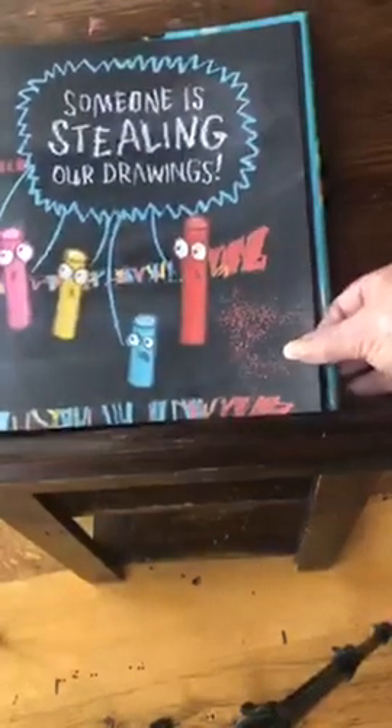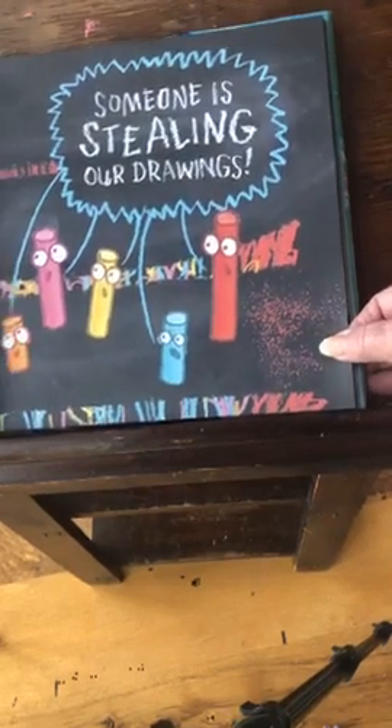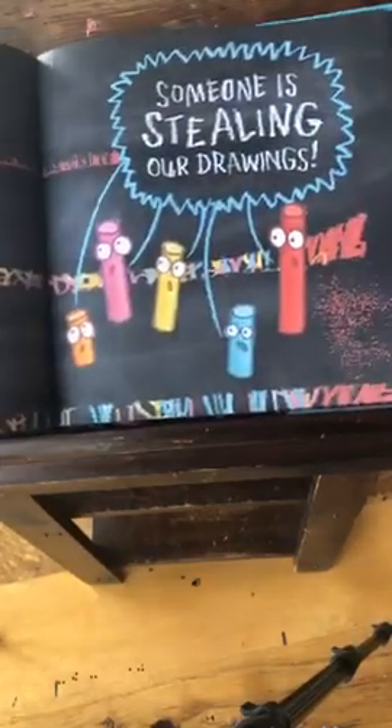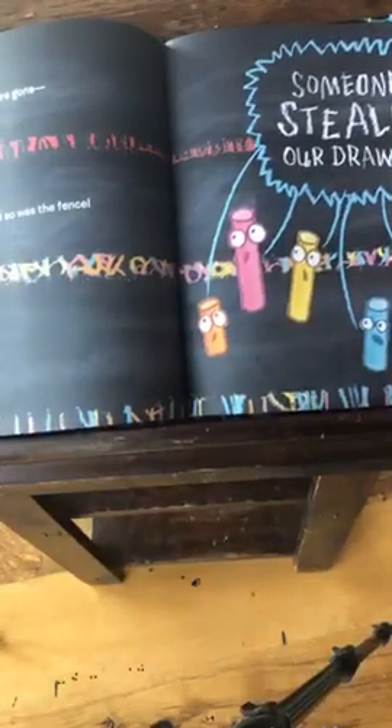But it didn't. After story time, the flowers were gone and so was the fence. Someone is stealing our drawings, they all said. Now they're beginning to look a little upset, aren't they? You can see a big swish across there, and here's the chalk dust over here. My goodness.